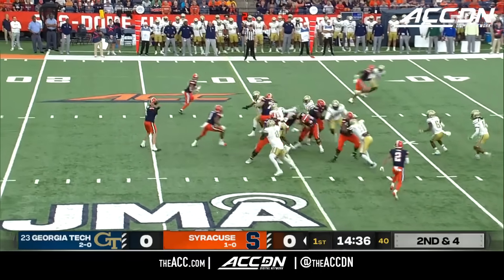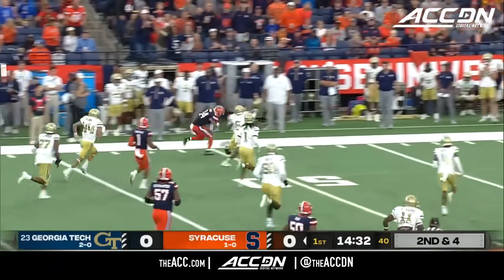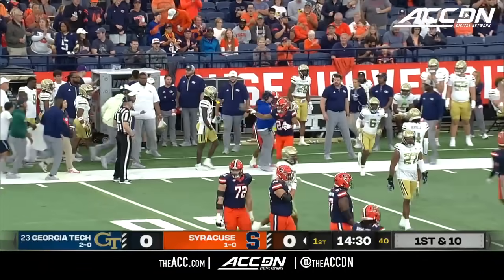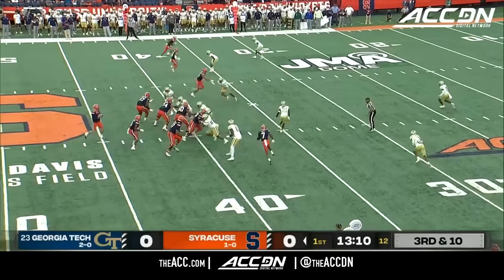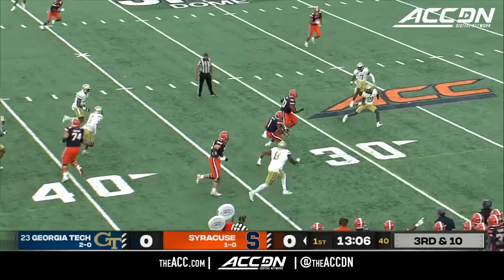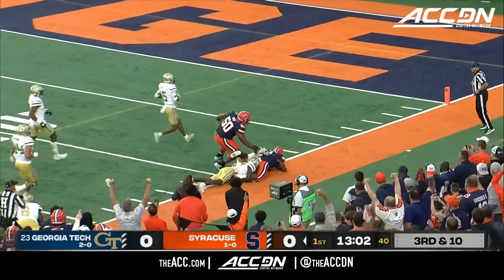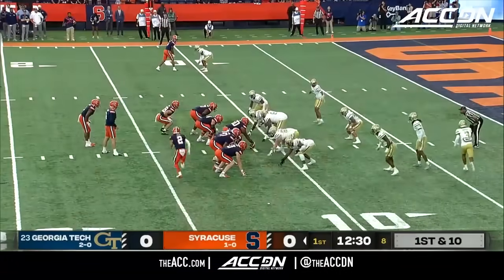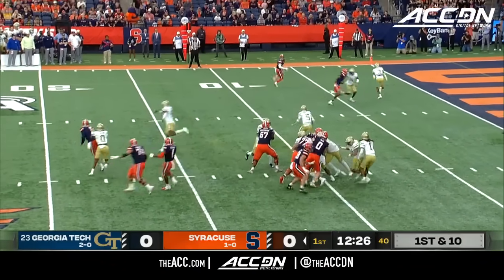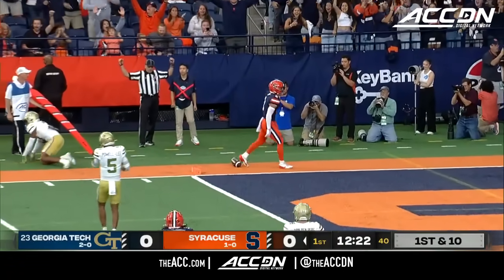Running backs in the game now for Syracuse. They'll get it out to Will Nixon, who's got a lot of room to run, inside Georgia Tech territory. Good forward throw. Tech brings pressure. McQuinnell has a lot of room to run and a blocker in front — inside the 20, inside the 10. Pena in motion, they'll go his way toward the goal line. He reaches over. Touchdown.